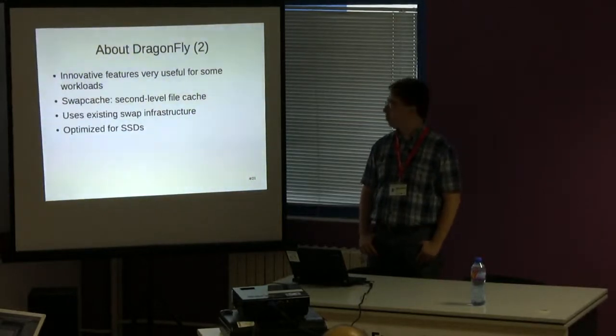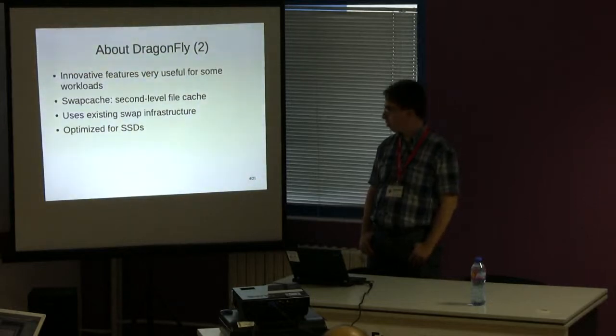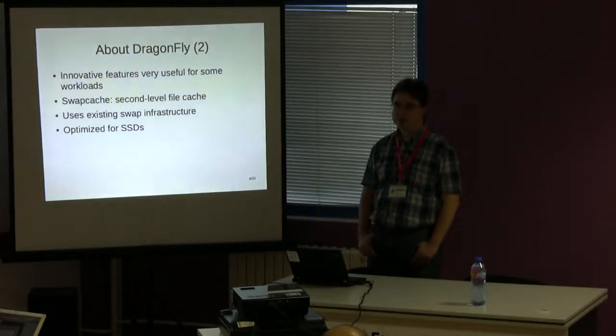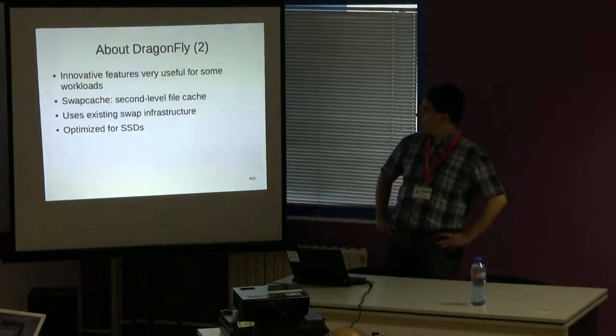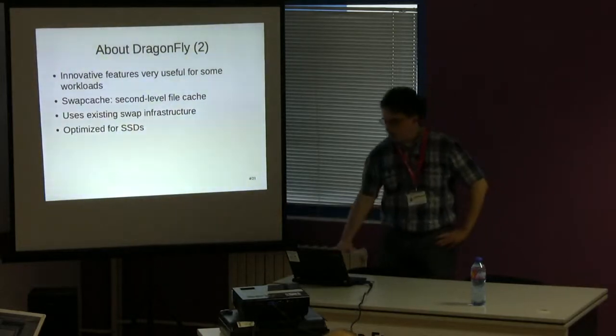DragonFly has a few innovative features which can be very useful for some workloads, in particular database loads. For example, we have swap cache, which is a second-level file cache using the swap infrastructure and optimized for SSDs.